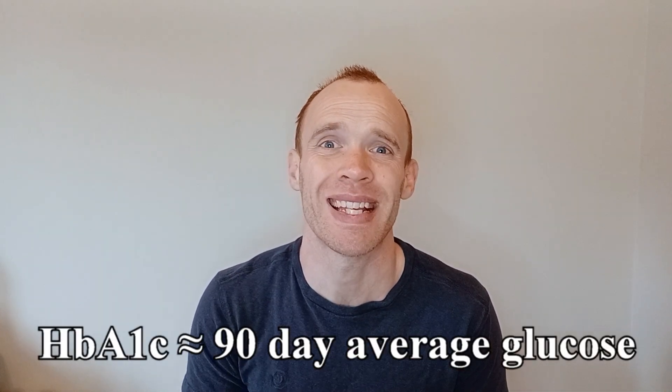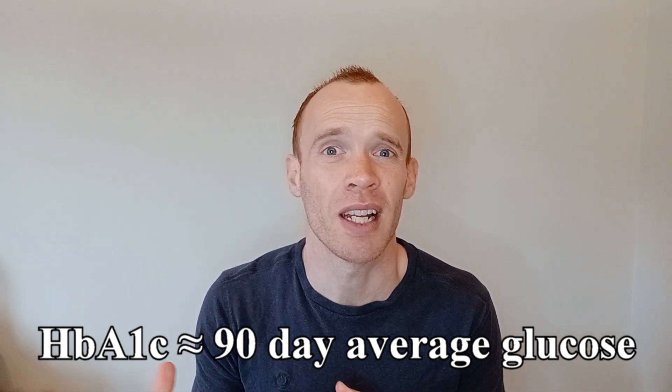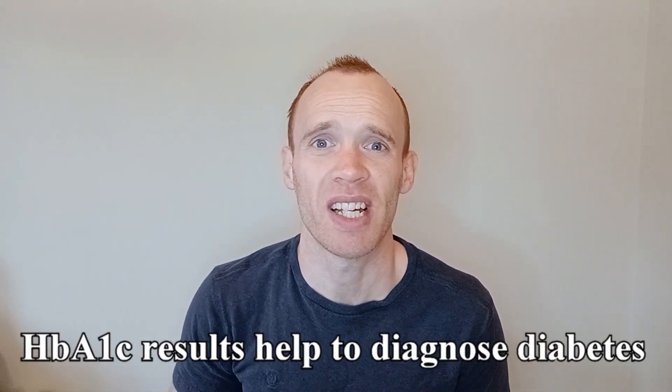What is haemoglobin? It's part of your red blood cells, and they have an average lifespan of 120 days. So by measuring your HbA1c you can infer your average blood glucose levels over the last two to three months. HbA1c is a really common blood test that physicians will use to help diagnose diabetes.